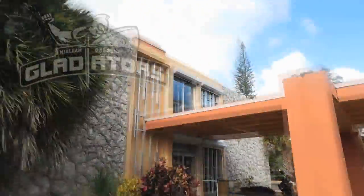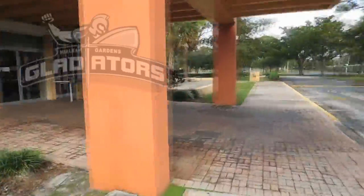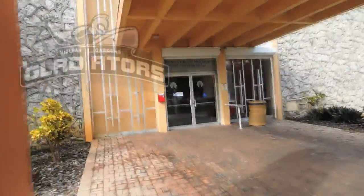Hi, this is your virtual tour guide. Let's begin our tour for St. Thomas University. To our left we can see the admission and financial aid office.